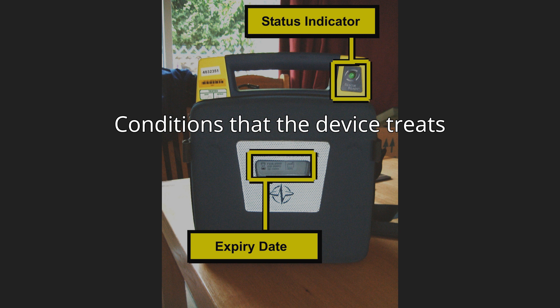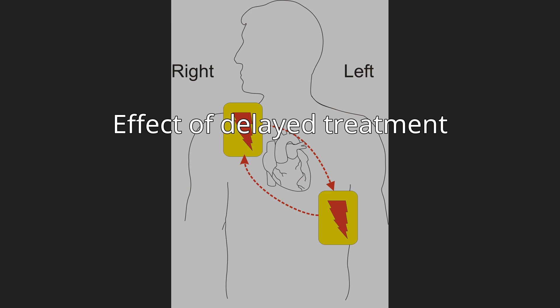Effect of delayed treatment. Uncorrected, these cardiac conditions — ventricular tachycardia, ventricular fibrillation, asystole — rapidly lead to irreversible brain damage and death once cardiac arrest takes place. After approximately three to five minutes in cardiac arrest, irreversible brain and tissue damage may begin to occur. For every minute that a person in cardiac arrest goes without being successfully treated by defibrillation, the chance of survival decreases by seven percent per minute in the first three minutes, and decreases by ten percent per minute as time advances beyond approximately three minutes.